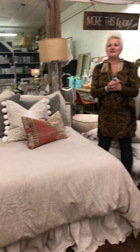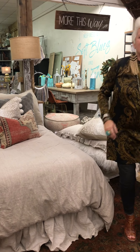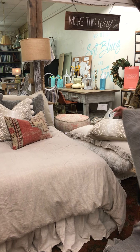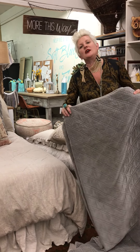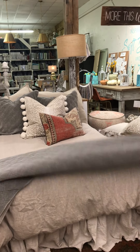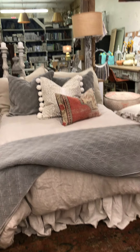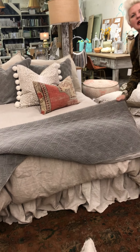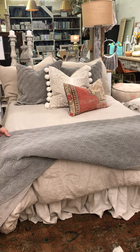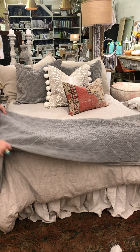And then finally, we're going to add a velvet on the end of the bed as an accent. You've got this, and this can be in a pop of color — it can be neutral, whatever you want it to be. This just adds a nice accent layer to the edge of the bed.